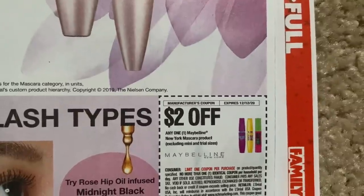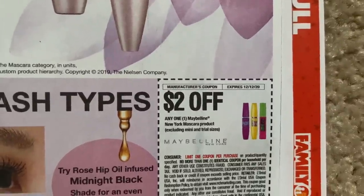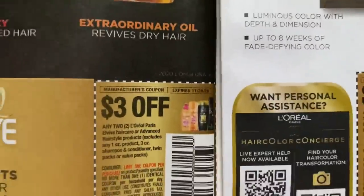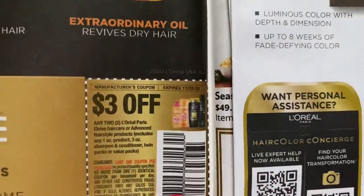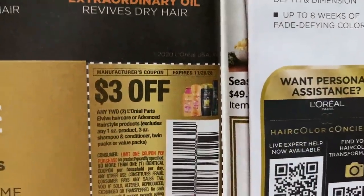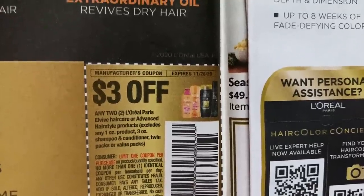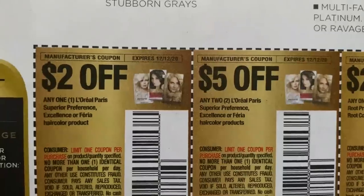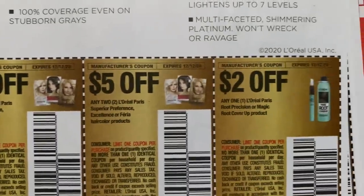Here we have a Maybelline coupon on the mascara for $2 off of one. This coupon is a limit of one. A lot of questions about Elvive — we are getting an Elvive coupon. This will be regional. It is a $3 off two coupon. We have a couple of different L'Oreal coupons here on hair products.